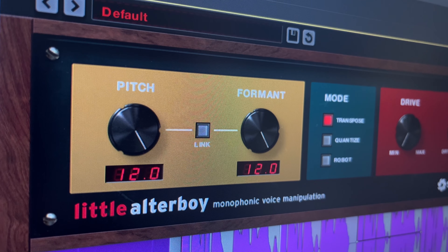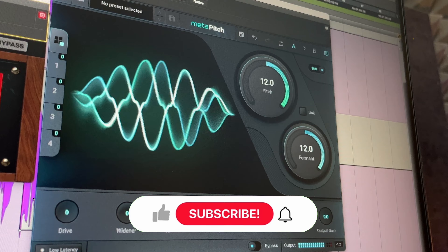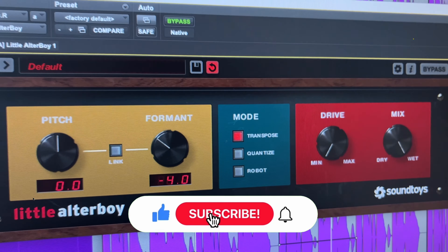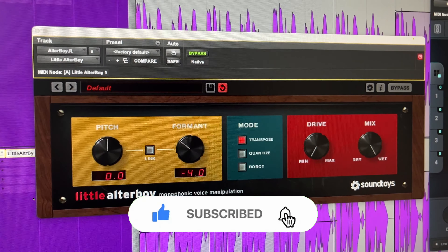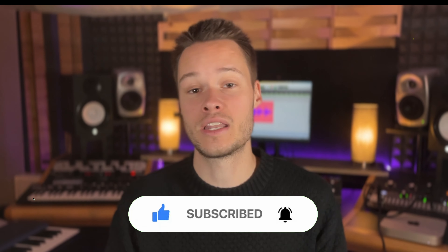MetaPitch and Little AlterBoy. These two plugins are two very popular choices when it comes to pitch and formant shifting, but what is the best between the two? In this video I'm going to compare all the characteristics of each plugin to find out the one that wins the battle.